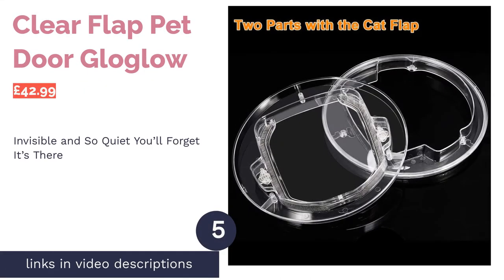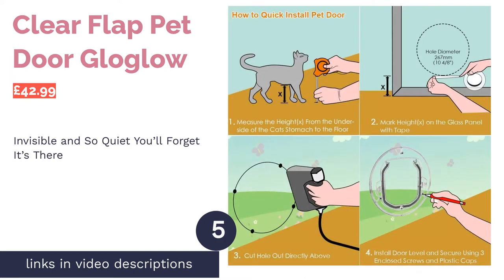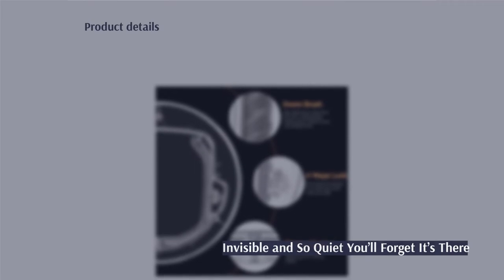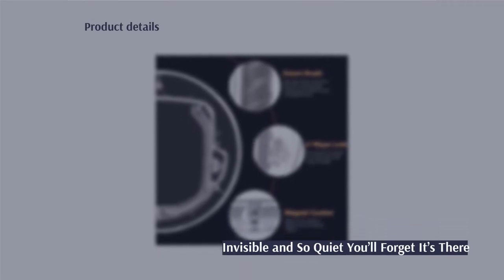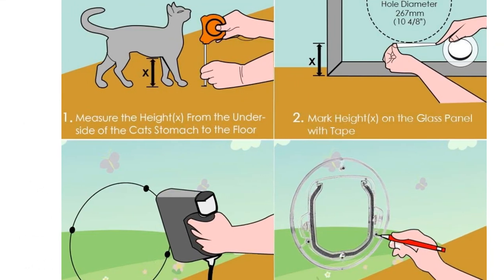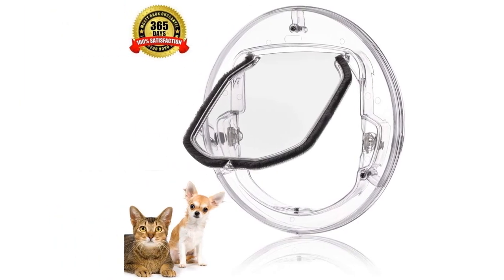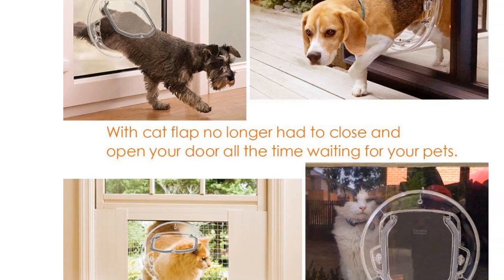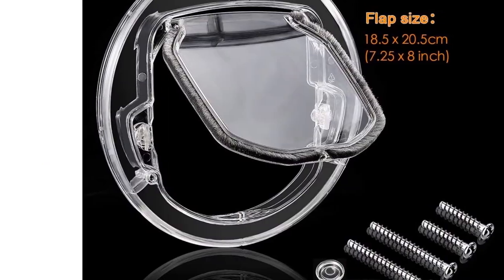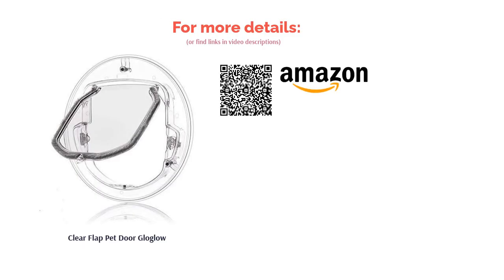The next product is the Clear Flap Pet Door by Glow. A cat flap is an essential purchase if you're a cat owner, but one frustrating trend among them is that they all come in colors that make them an eyesore in all but the whitest of doors. If you're planning on fixing your cat flap into a clear glass door or window, this one hopes to buck that trend. It's all but impossible to make a cat flap completely invisible, but with its translucent frame and flap, this is the closest you're going to get. Better still, the flap is surrounded by a brush strip, making it virtually silent as your pet enters and leaves. If you're looking for the least intrusive cat flap possible, this is the one for you.